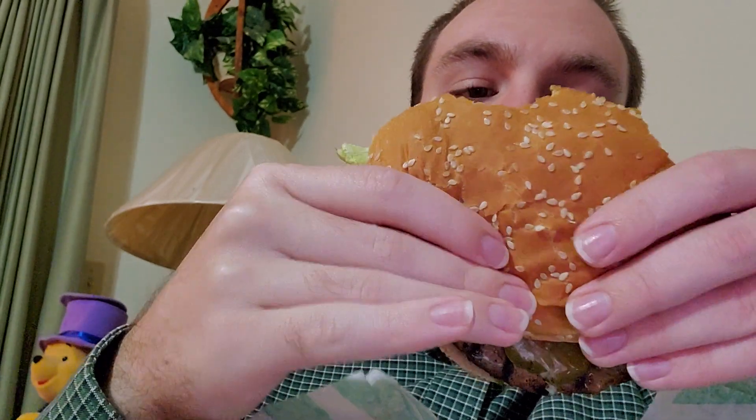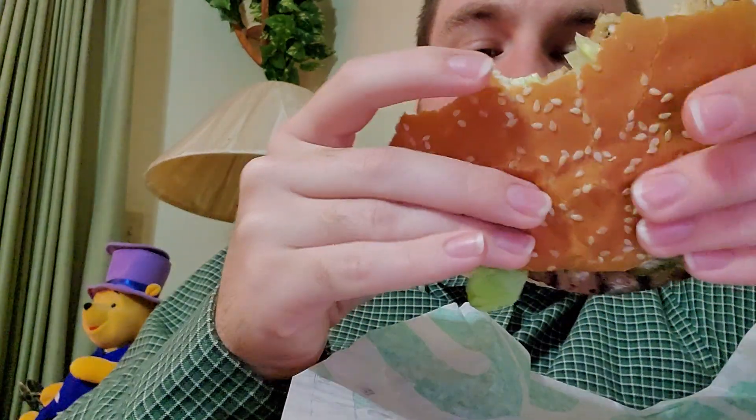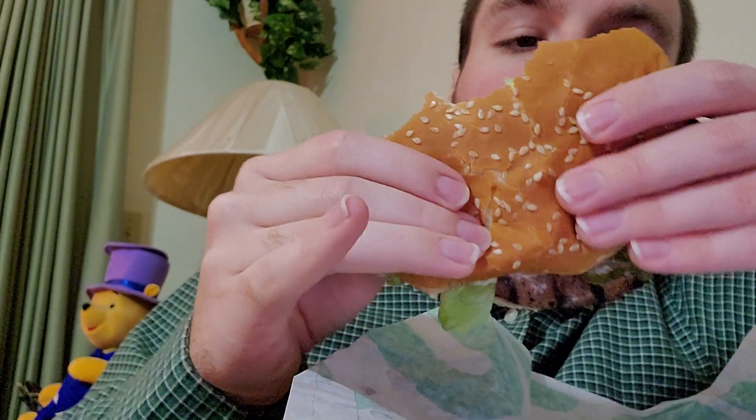I got Root Beer — it's propped up behind my phone, I'll try to show it in a little bit. And I guess they were out of the big cups, as you can see. I don't understand, there was hardly anyone working there. I don't know if they were short of staff or what. Something happened — it took them a little bit to get us our food, probably because they're short staffed.